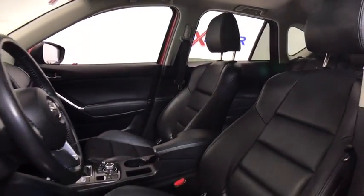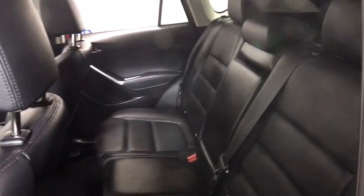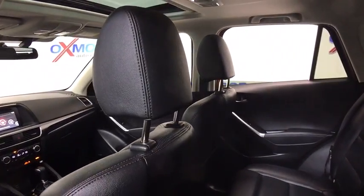Here are some of this vehicle's great options: traction control, navigation system, dual airbags, power steering, alloy wheels, four-wheel disc brakes, power windows, CD player.